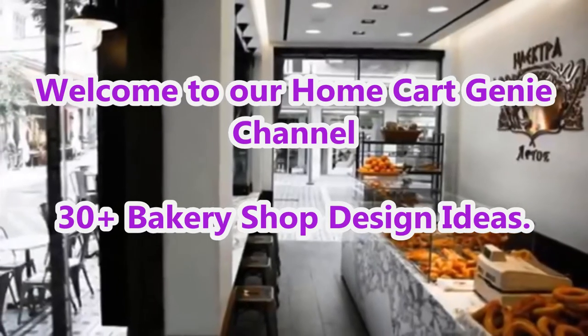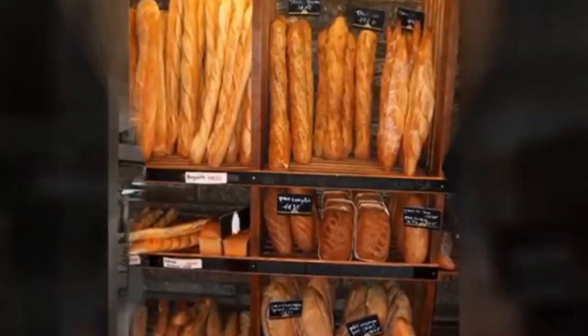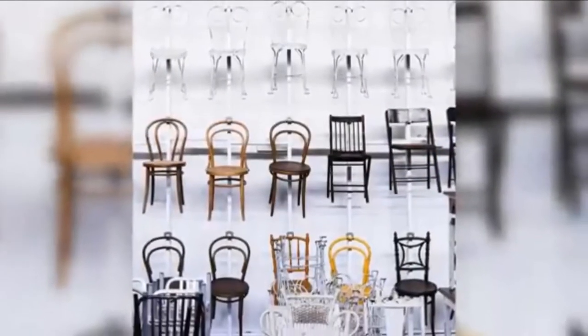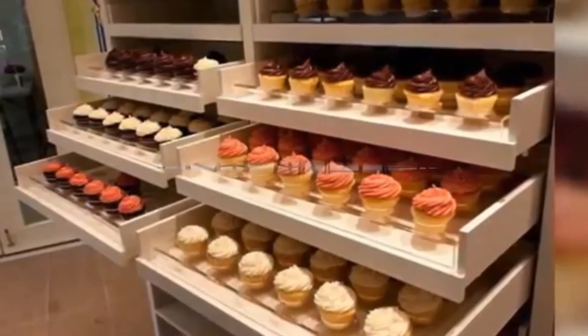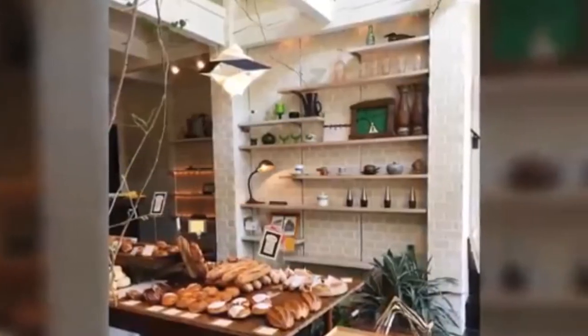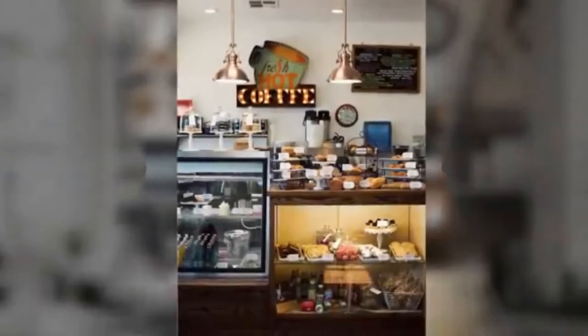Dear viewers, welcome to our Home Cart Genie channel. In today's video we are going to present 30 plus bakery shop design ideas. Opening a new business can be daunting, and interior design may be the last thing on a small business owner's mind. However, the look of a cake shop plays just as important a part in the success of the business as the quality of the cakes.